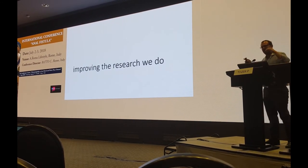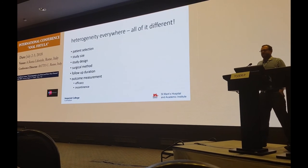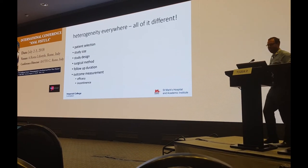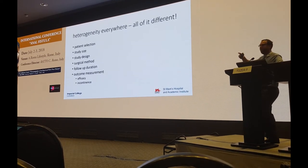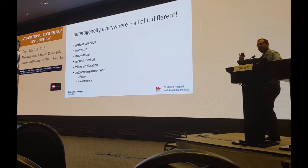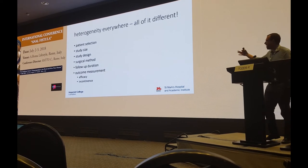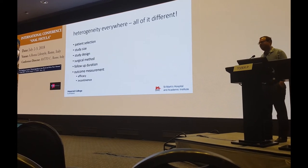There are lots of interesting avenues for research — etiological, imaging-related, testing and expanding current treatments, and looking for that holy grail. I also want to take a moment to talk about improving the research that we do. Heterogeneity everywhere — patient selection, study size, study design, surgical methods used, follow-up duration, and outcome measurements — all done in a very heterogeneous way within the fistula literature. But this is something that we can correct.